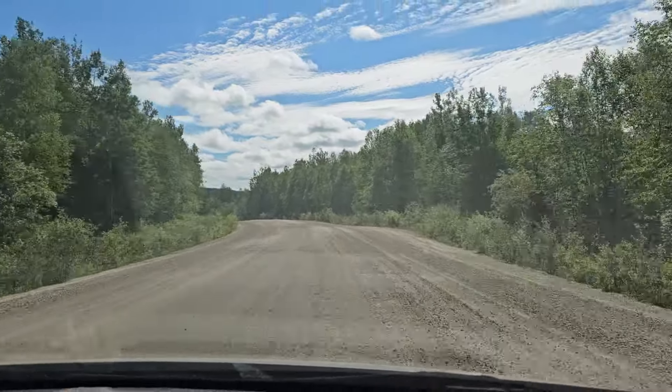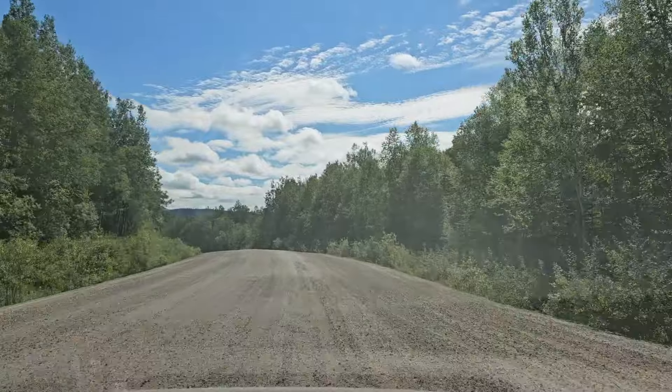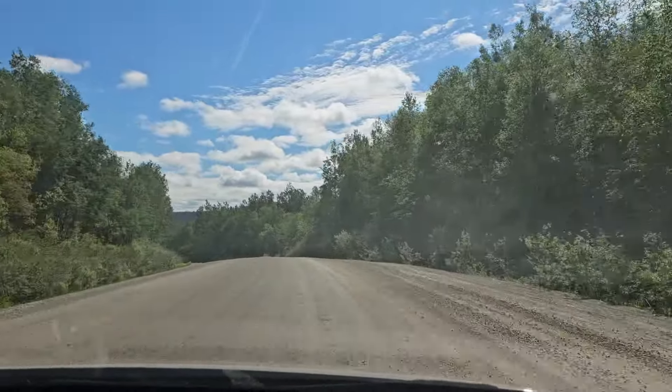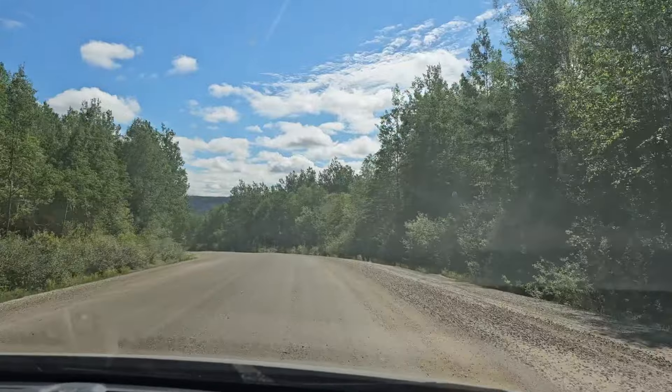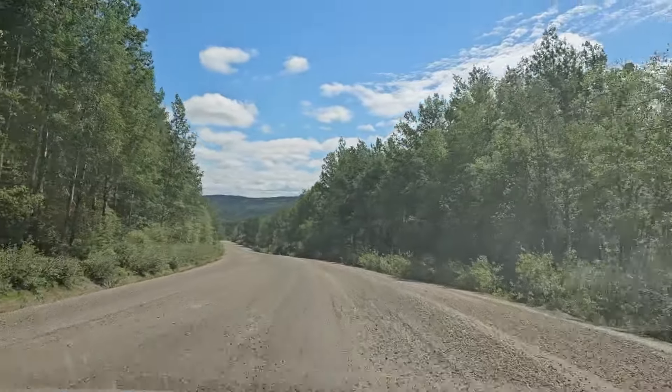We start this section of gravel road. Not as bad as I thought. It's not very good either, but we'll see. When we have the first truck encounter, we will see how this feels.